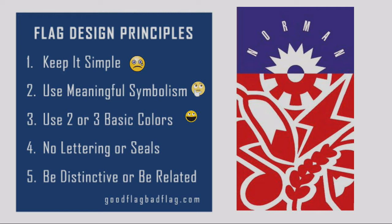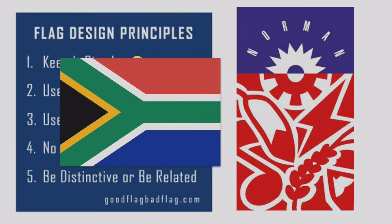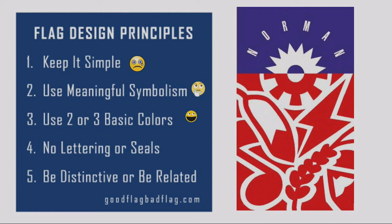Two to three basic colors — we nailed that one. But I'll use this point to mention that you can have a successful flag and break one or two of these rules at a time. For example, does anybody know what country's flag this is? South Africa. They have a lot of colors, but it's a wonderful flag because they follow all of the other principles very well.